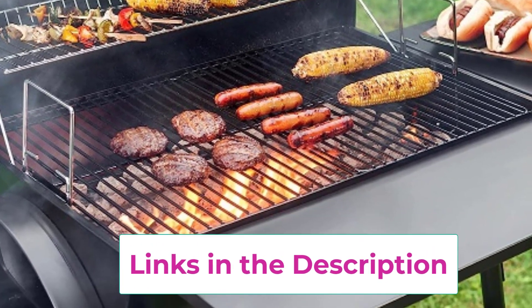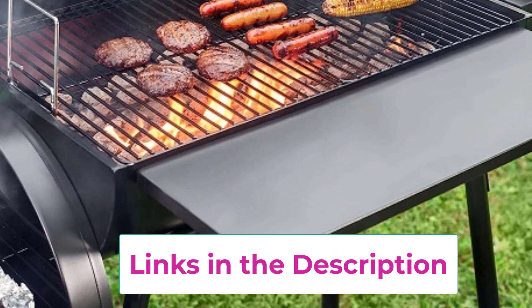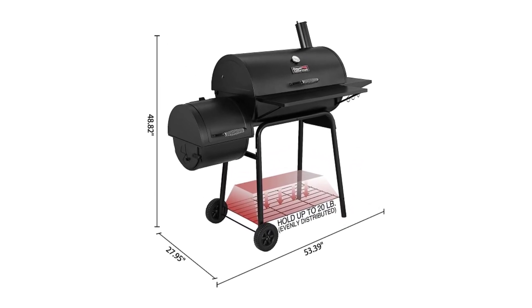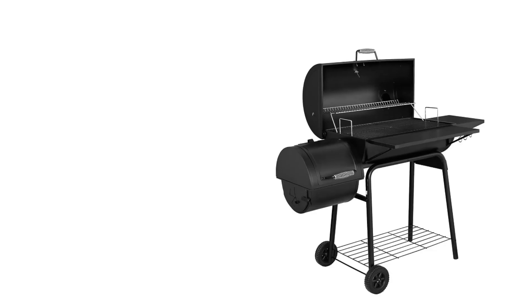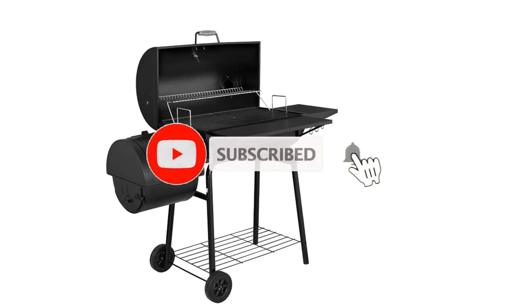Crafted with durability and versatility in mind, this grill and smoker combo features a heavy-duty construction and a sleek black finish that adds a touch of style to any outdoor space. The offset smoker design allows for indirect heat cooking, infusing your meats with that irresistible smoky flavor. Equipped with a convenient cover, this grill and smoker combo is designed to withstand the elements, keeping your grill protected and ready for action year-round.